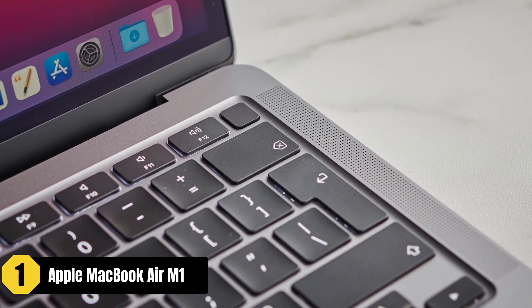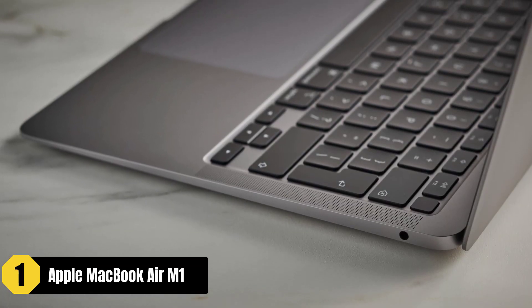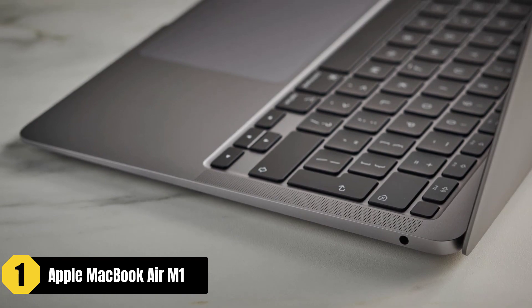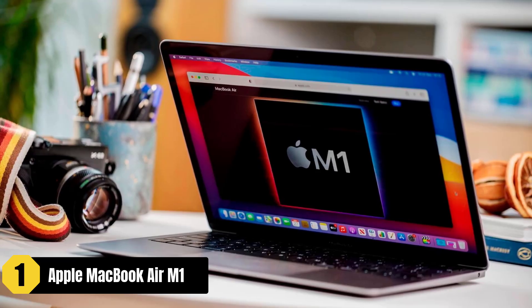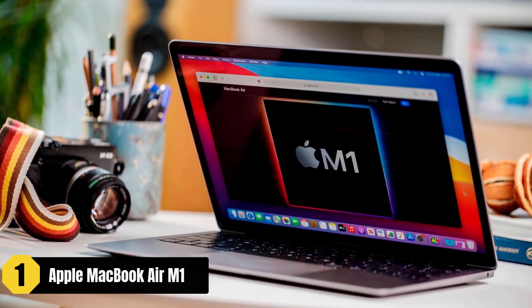Moreover, the MacBook Air M1 offers benefits beyond video editing. Its fanless design ensures quiet operation, and the optimized chip contributes to improved battery life and temperature management. The laptop feels fast and compares favorably to the larger MacBook Pro models.